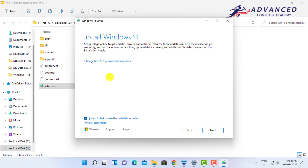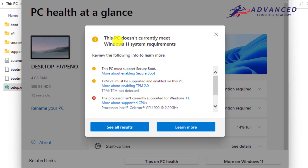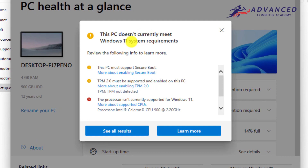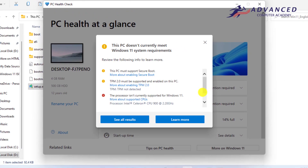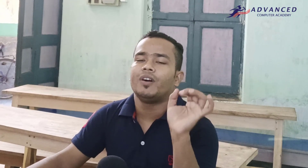You can check the PC Health Check app — it still shows that this PC doesn't currently meet Windows 11 system requirements, but Windows 11 is installed and running. I hope you understand how to install Windows 11 on an unsupported PC. Thanks for watching — God bless you all, thank you.